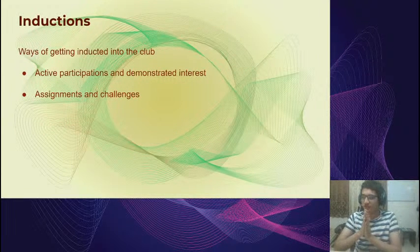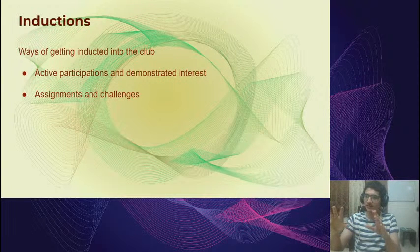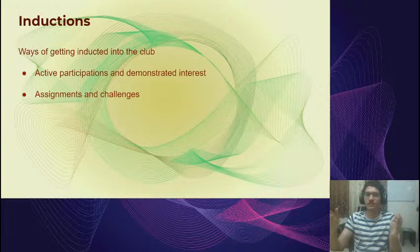Regarding inductions: we aren't planning formal interviews like some other clubs. Our plan is to see who participates actively and demonstrates interest in the mini projects, workshops, and sessions. If you show a lot of interest, show that you're learning and picking things up, we'll let you work on ERC projects. The most important thing is interest and some time commitment. We're open to everyone — there are no restrictions on numbers — and even after inductions are over, if you develop skills and interest you can just approach us.